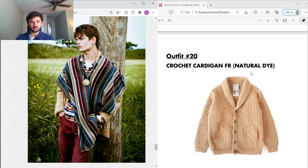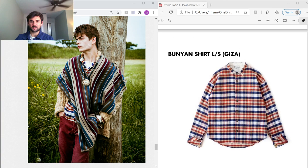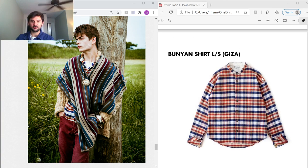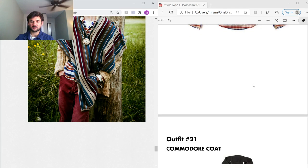Outfit 20 — a Crochet Cardigan that's naturally dyed. G&G2 on Instagram just posted a bunch of pictures of these — super nice. They were hand-knit by Golden Hook, a company known for their hand knitting, and each one is signed by the granny who knit it; one of their names is Simone, and you see that signature a lot. A really interesting piece. Under that, the same Bunion Shirt we saw before in Egyptian Giza cotton, and maroon Fluxus corduroys.